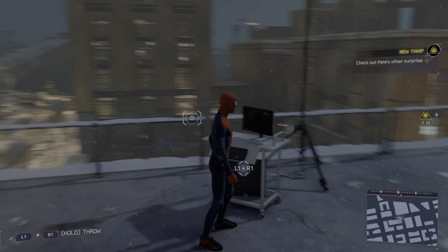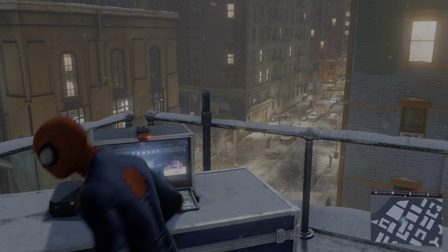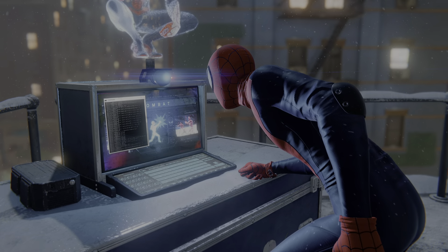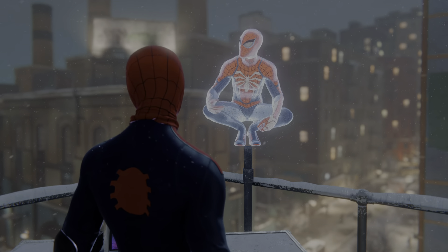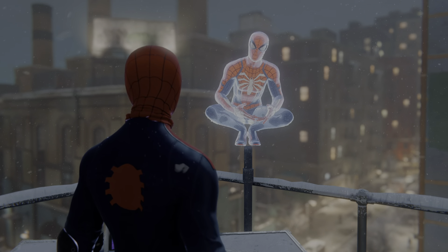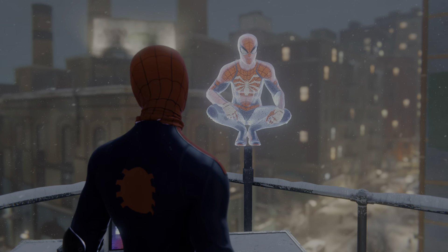Alright, check out Peter's other surprise. Boy, he's got a new move. Miles, get ready for your first hologram training challenge. These challenges are spread throughout the city. Each one focuses on a new move or technique. This one focuses on acrobatical improvisation. Get into position to start.